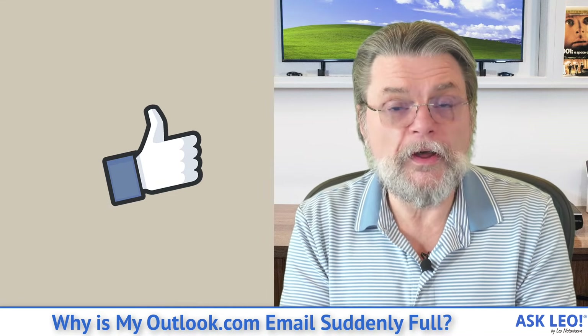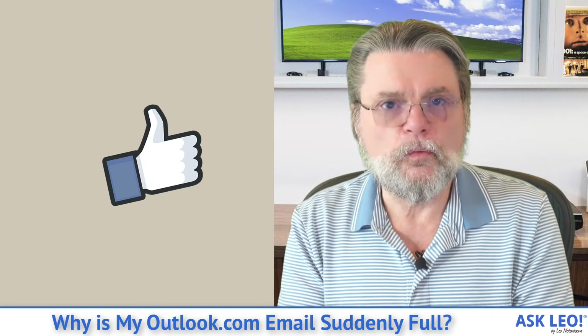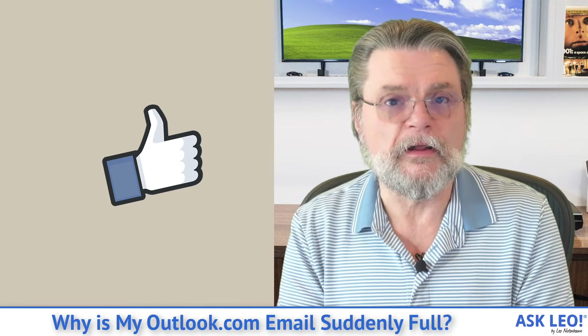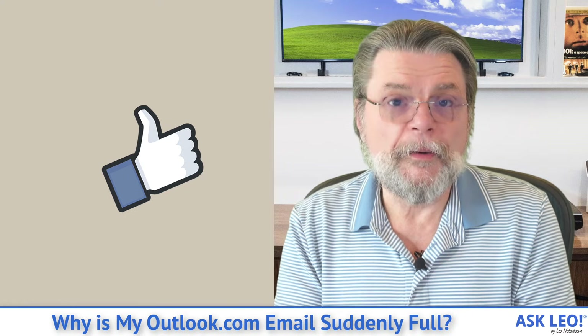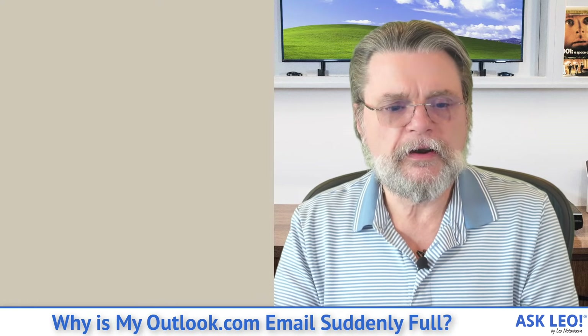I hope that helps you understand exactly what's happened and gives you a couple of ideas on what you can do. In an upcoming video, I'll talk about what it takes to actually delete attachments but not the body of an email — it's not pretty, but it is possible. It's just fairly cumbersome. For comments, updates, and links related to this topic and more, visit askleo.com/156094. I'm Leo Notenboom. This is Askleo.com. Thanks for watching.